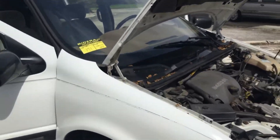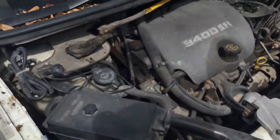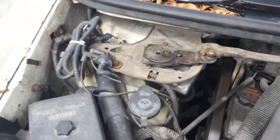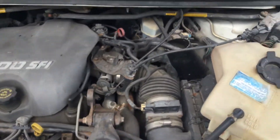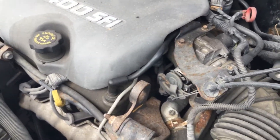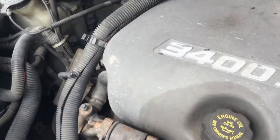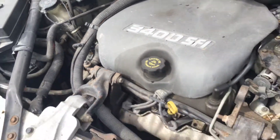This van has 104,000 miles. Motor sounds good. It's been running for about 30 minutes. Battery was dead, jump started. Hasn't shut off, doesn't stutter, idle smooth. Motor sounds good.